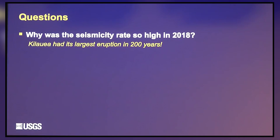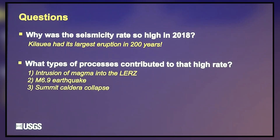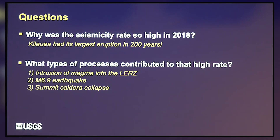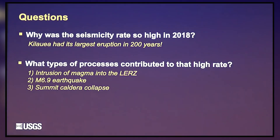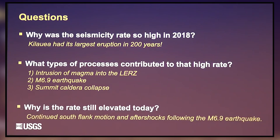So why was the seismicity rate so high? Well, there was an eruption — the biggest eruption in 200 years — and it involved both the summit and the flank. A lot was going on. The three processes that contributed were: the migration of magma cutting its way down to the Lower East Rift Zone, the 6.9 earthquake, and the caldera collapse. And why is the rate still a little bit higher now? It's because the volcano is still pretty mobile. The south flank is still moving at a higher rate than usual, there are still aftershocks happening along that fault, and there will be for quite some time.